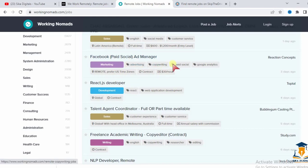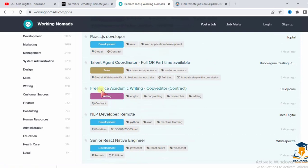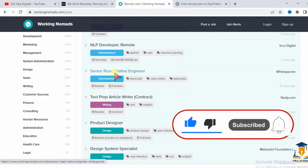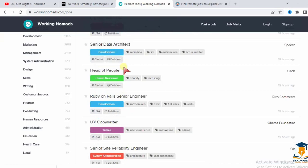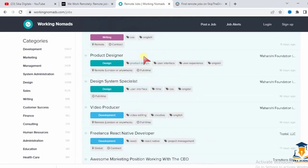There are many categories on Working Nomads including advertising, copywriting, paid social, Google Analytics, React.js developer, talent agent coordinator, freelance academic writer, NLP developer, senior React Native engineer, product designer, and video producer. Job categories also cover health, education, sales, writing, customer service, finance, consulting, design, management, marketing, and development.